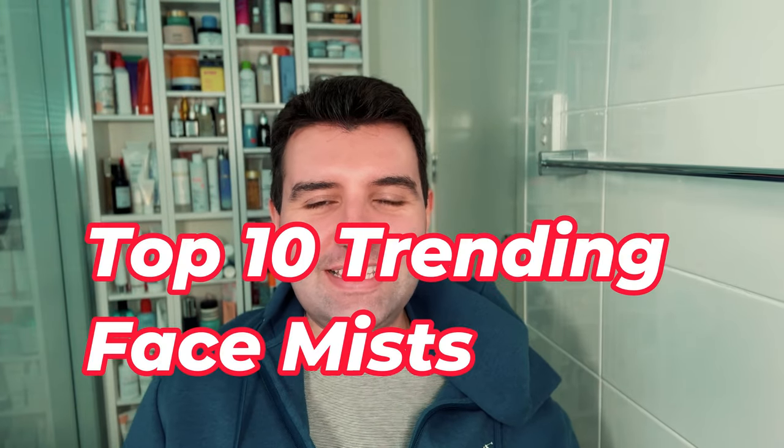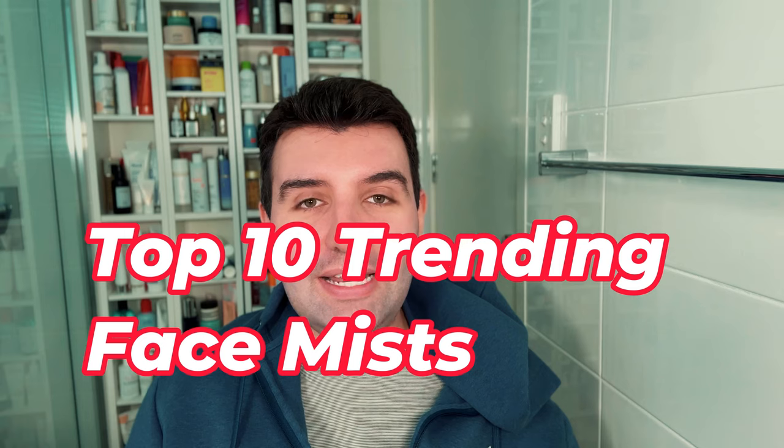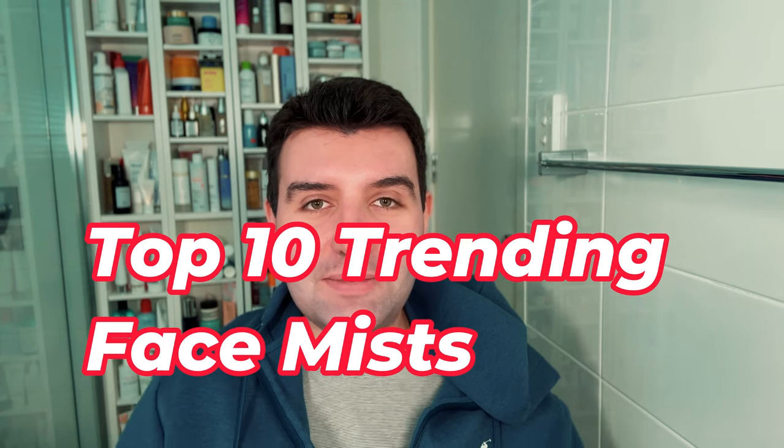Welcome to this week's top 10 trending skincare voting results. These videos tend to go by pretty quickly. This week's topic is face mists, so I'm just going to go through the results from number 10 all the way to number one. The results come from an Instagram poll that I run on my page.